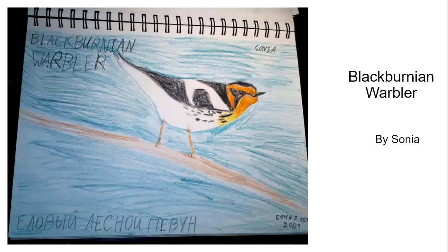Sonia submitted this drawing of a Blackburnian warbler, which she did in Sandra Iskandar's nature art class a couple of weeks ago. The Blackburnian warbler is a treasure of the songbird migration. We look forward to seeing this wonderful bird every year.